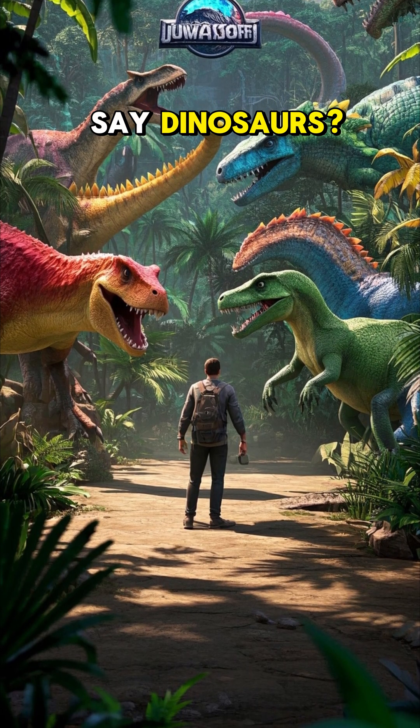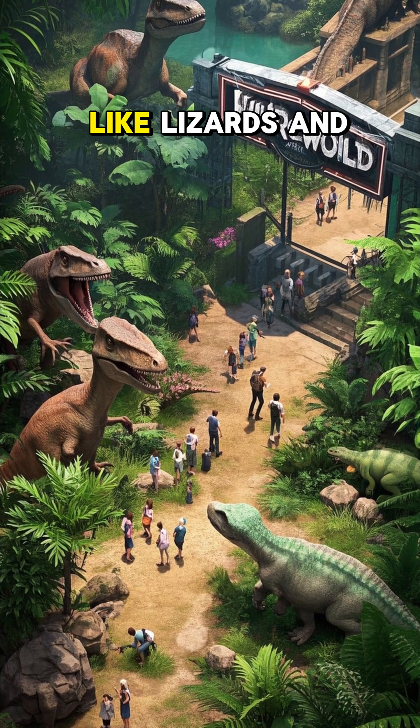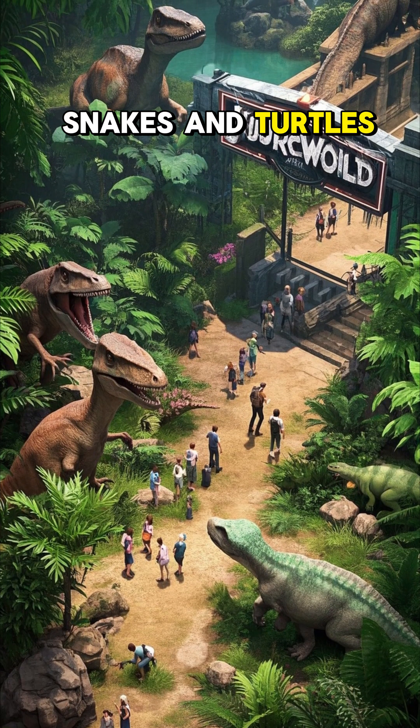Wait, what? Did I just say dinosaurs? Oh, sorry. They're in things like lizards and snakes and turtles and birds.